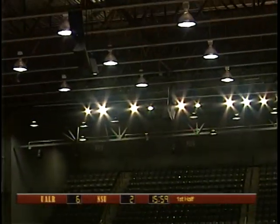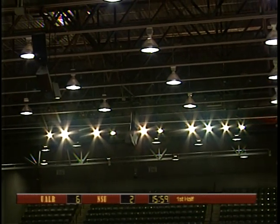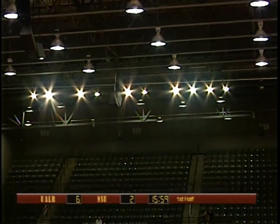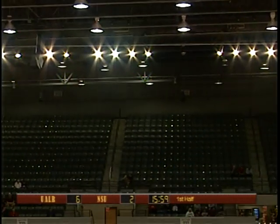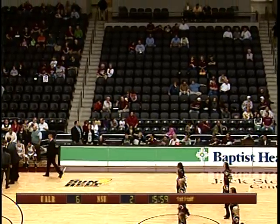Your Arkansas Democrat-Gazette UALR student athlete of the game: a senior from Searcy, Arkansas — Rachel Mania — is a four-year letterman on the UALR women's soccer team. She ranks in the top 15 in school history for goals, assists, and points, and is the Sun Belt Conference representative on the NCAA Division I Student Athlete Advisory Committee. Mania has a 3.59 cumulative GPA and is pursuing a degree in health and exercise science.